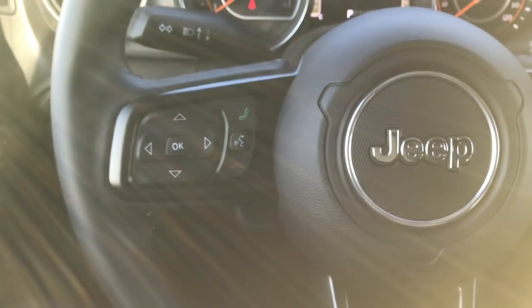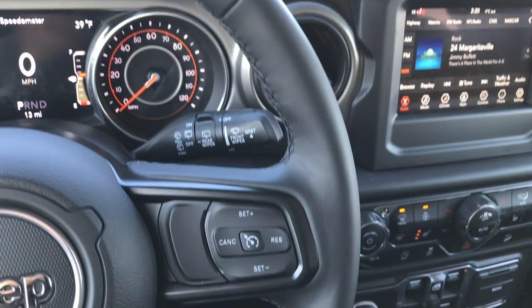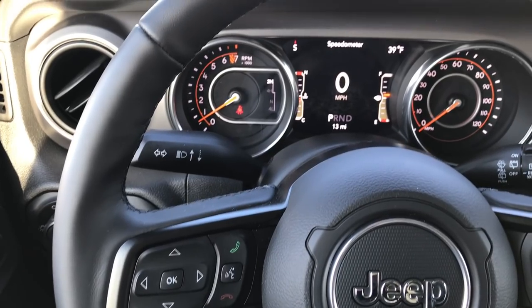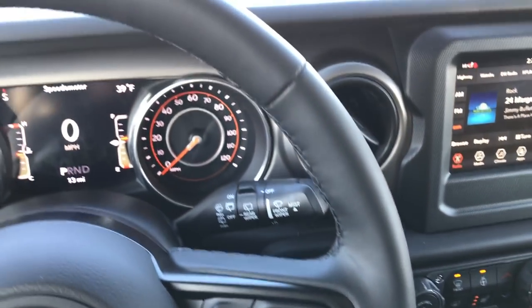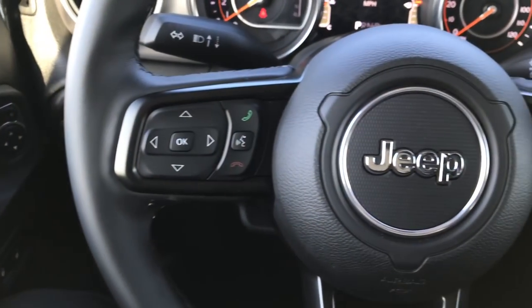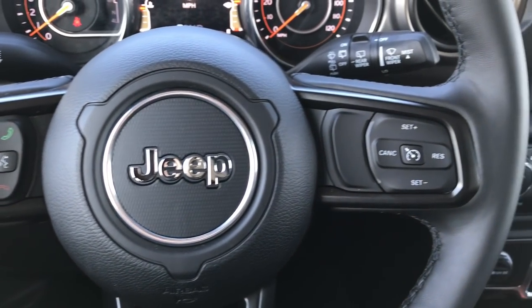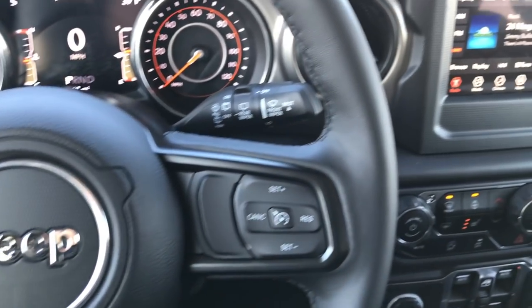The steering wheel has been redesigned as well, going in step with the new Jeep steering wheels on the Cherokee and the Compass. But this one is just a little bit different than either the Cherokee or the Compass — a little bit different design, which would make sense for the Wrangler as they always do something a little different.